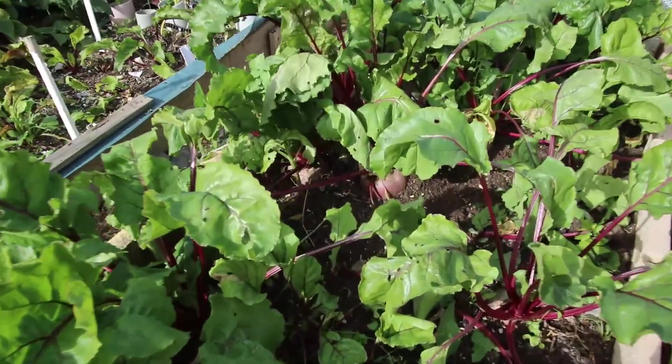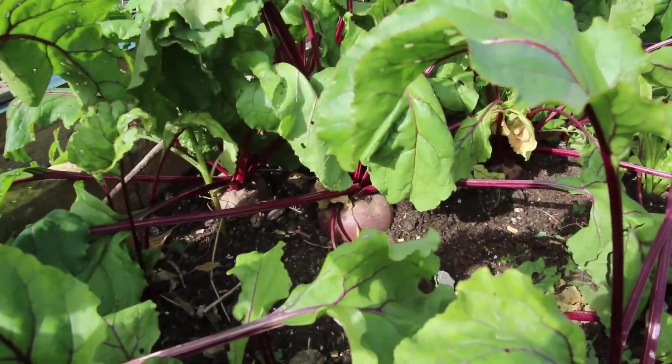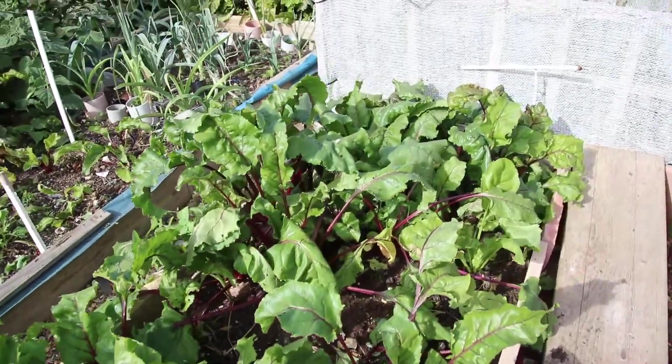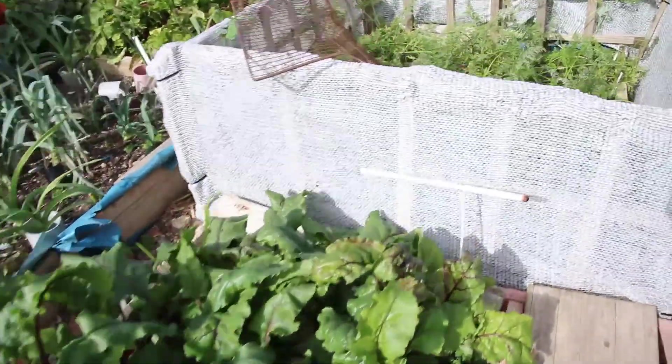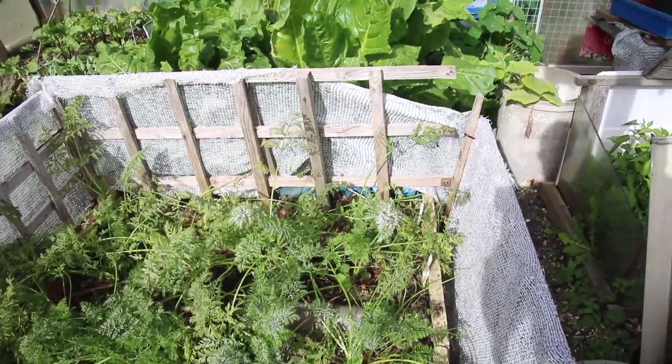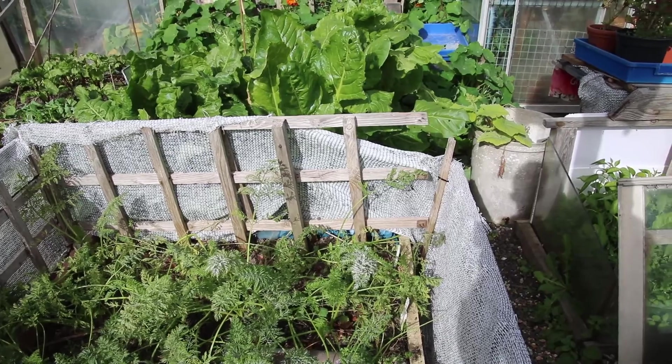The beetroot has been tremendous and they're still coming on, still giving really good beetroots - isn't that lovely. I'm picking these regularly. The carrots have been tremendous as well.